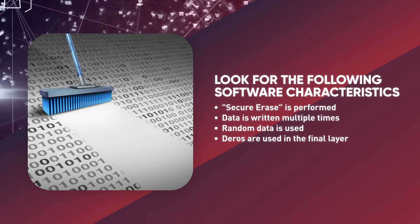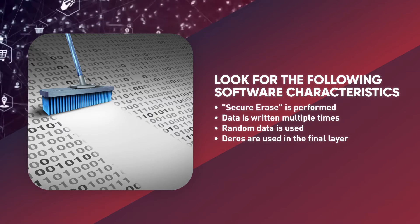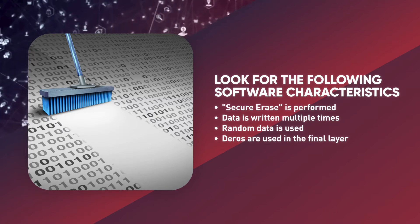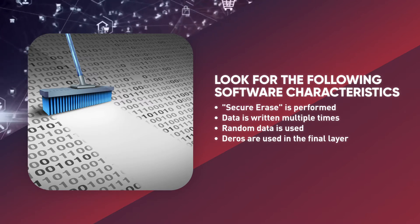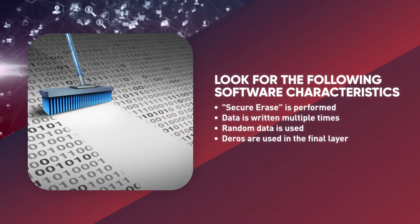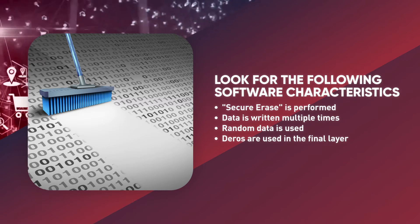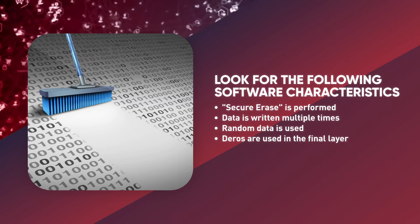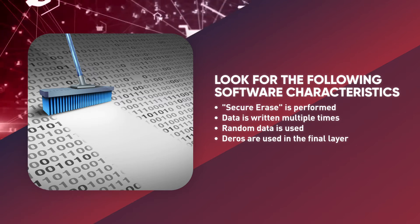Also check that data is written multiple times. It is important to make sure that not only is the information erased, but new data is written over it. By adding multiple layers of data, the program makes it difficult for an attacker to peel away the new layer. Three to seven passes is fairly standard and should be sufficient. Also look to see if random data is used in the software — using random data instead of easily identifiable patterns makes it harder for an attacker to determine the pattern and discover the original information underneath.